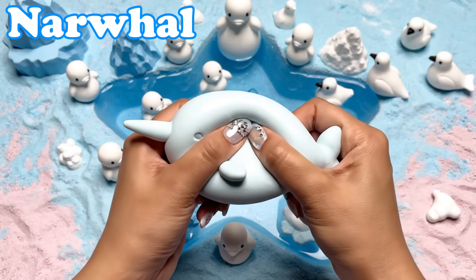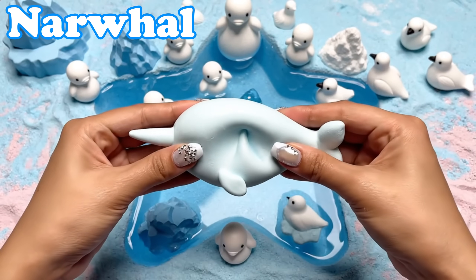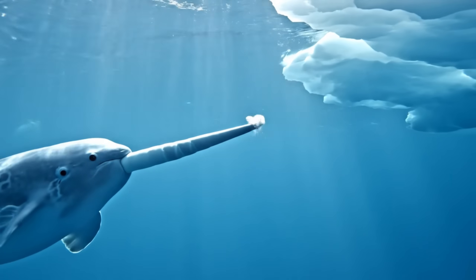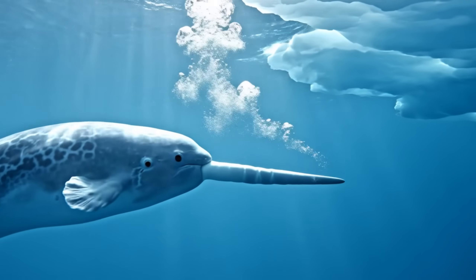Narwhal. Narwhals have long spiral tusks. They swim gently through icy Arctic waters.